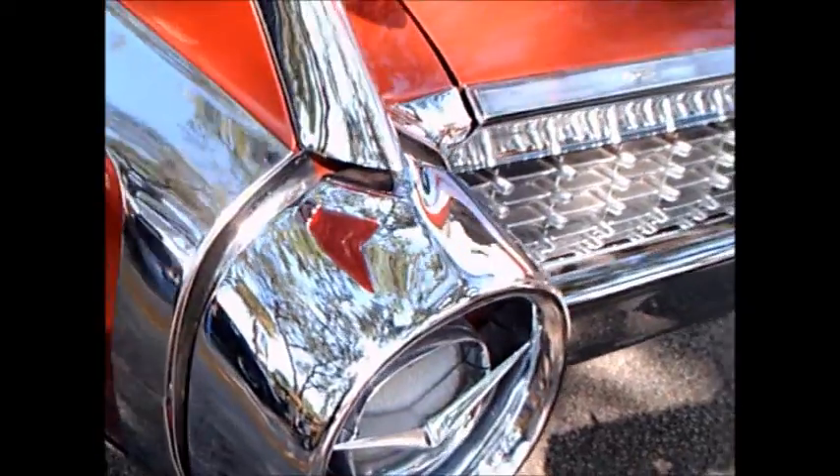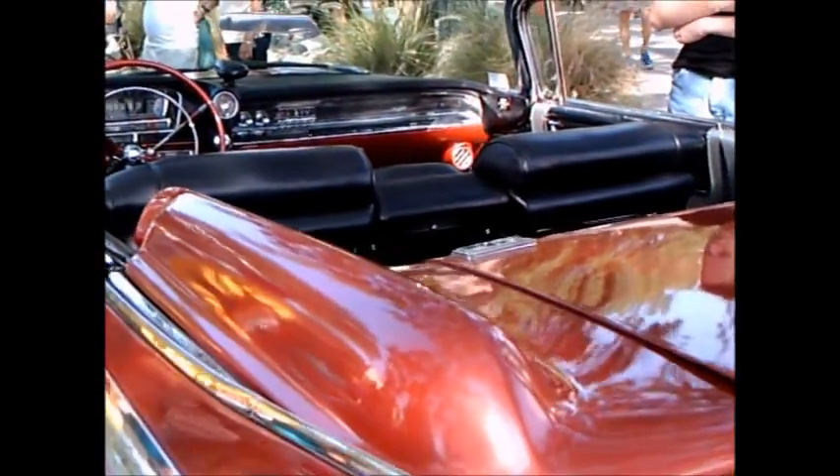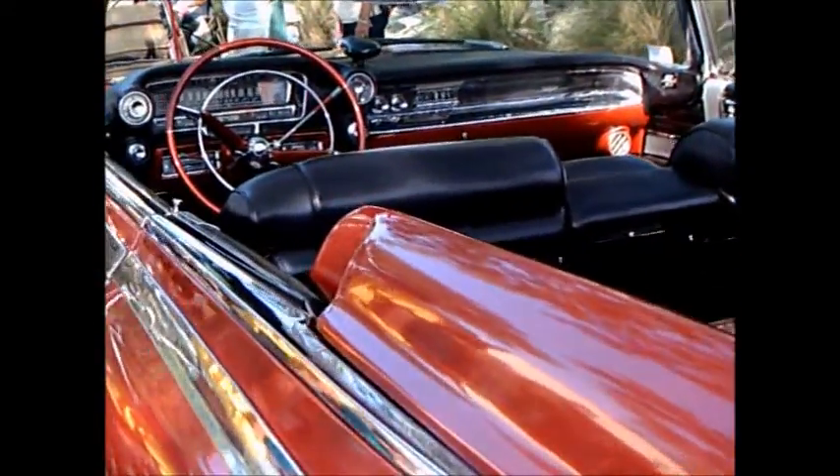Just gorgeous. A car like this is a star at car shows. No question about it.